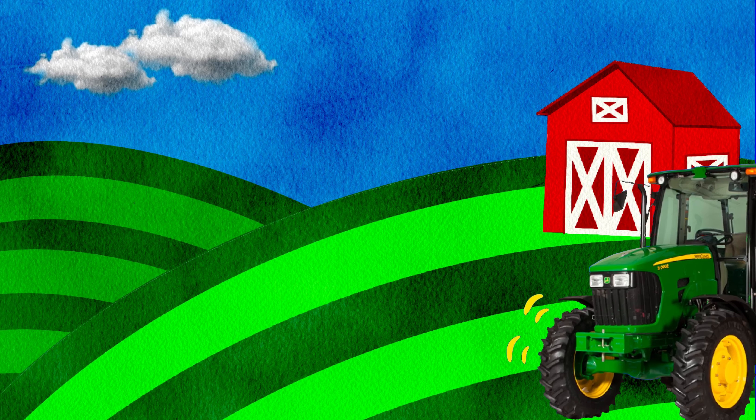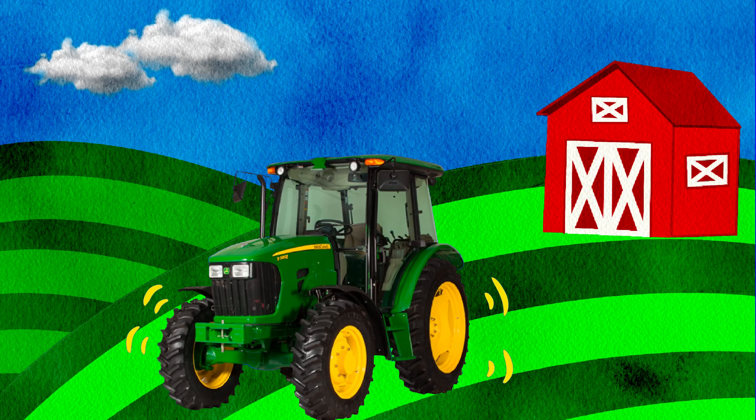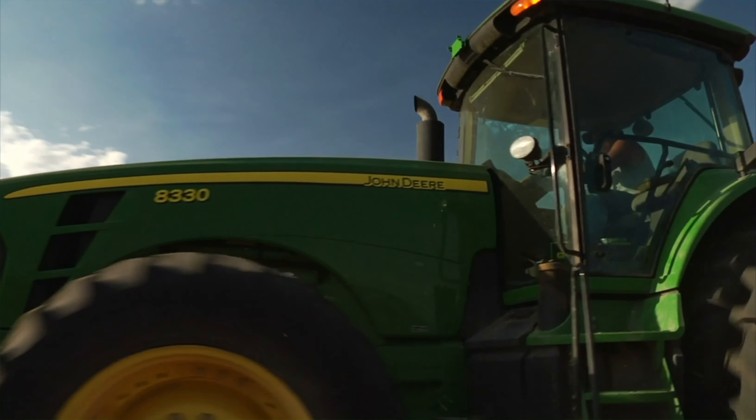What colour tractors are at the farm today? I can see green. Oh, hello green tractor.